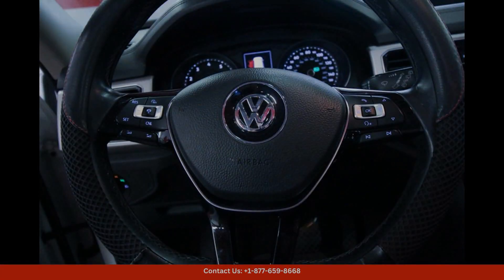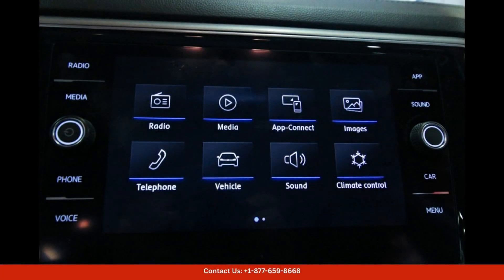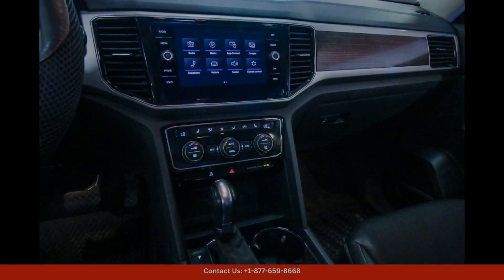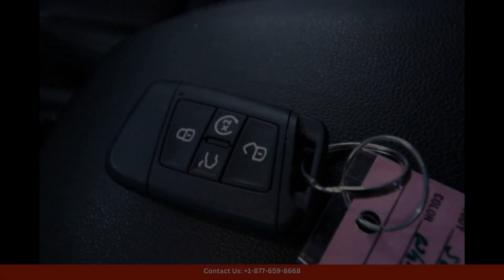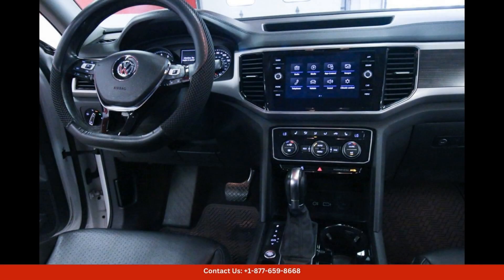With its sleek design and eye-catching white exterior, this Atlas is sure to turn heads wherever you go. The powerful 3.6L V6 engine provides plenty of power for highway driving or off-road adventures, making it a versatile choice for any driver.